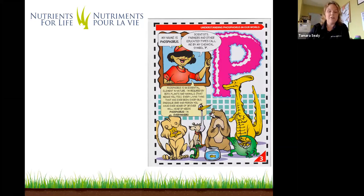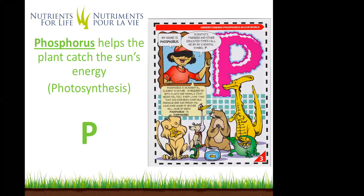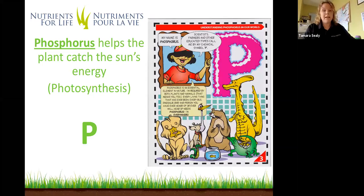If you have a question, please put it in the Q&A — we will answer it when I wrap up my short presentation. The next nutrient we're going to focus on is phosphorus. Phosphorus is a nutrient that helps with catching the sun's energy, or helps with photosynthesis. Here is a sample of phosphorus. It also helps with great root systems and lots of flowers. So if you love flowering plants in your garden, you'll probably use a plant food with quite a bit of phosphorus. Phosphorus is an essential element found in nature — every plant and every human that ever was or will be needs phosphorus.